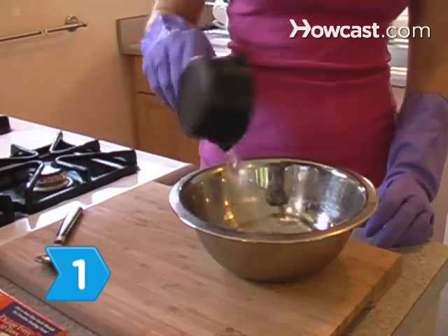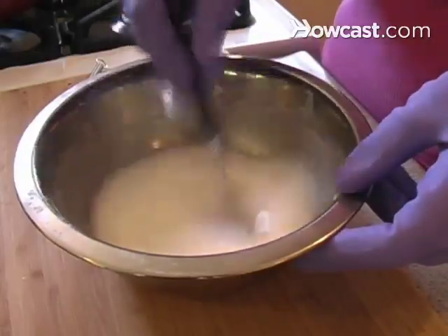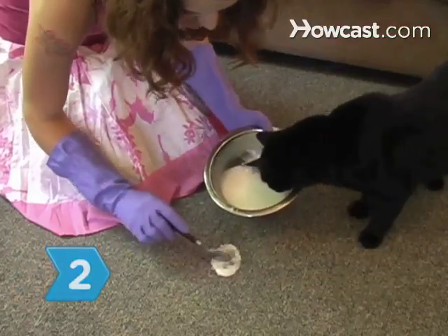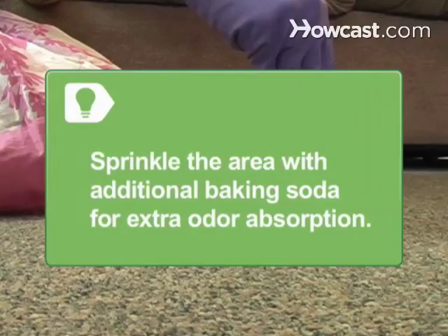Step 1. Mix equal parts of baking soda and water to make a paste. Step 2. Apply the paste onto the affected carpet area and let it dry. Sprinkle a small amount of baking soda over the area for extra odor absorption.